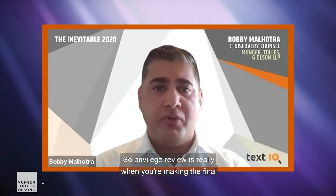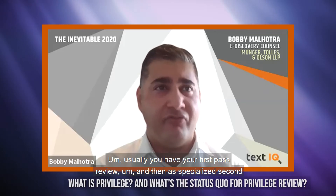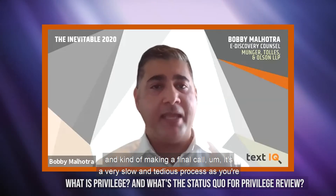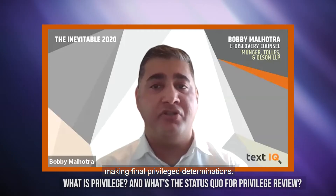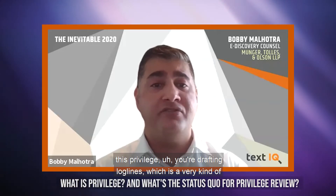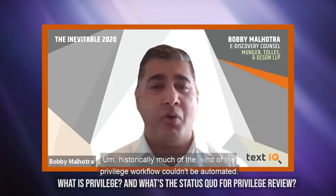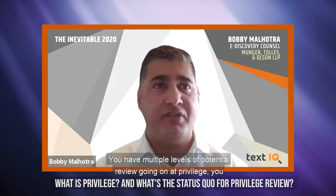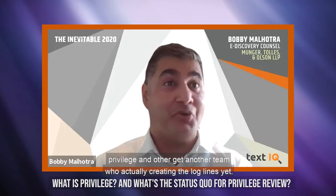Privilege review is really when you're making the final determination on privilege — whether a document is privileged. Usually you have your first pass review and then a specialized second pass review where you're looking at documents that are potentially privileged and making a final call. It's a very slow and tedious process. To the extent documents are deemed privileged, you're also drafting log lines, which is a very time consuming and tedious process.